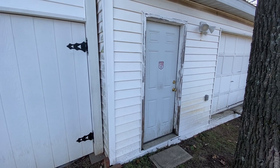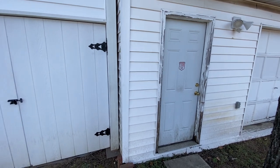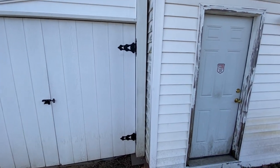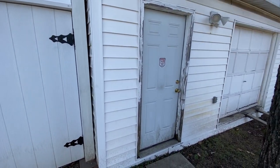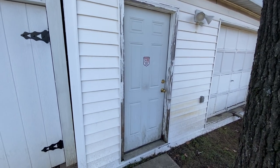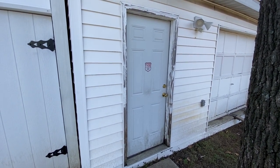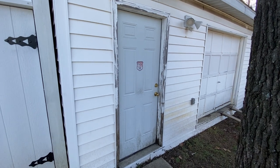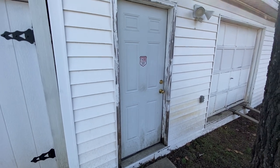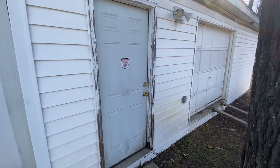Welcome back — this is part two of the shop tour, so check out the first video where I went through the lean-to section. Now we're going into the main shed section. The shed itself is still pretty good; it just needs more cosmetic work. It definitely needs a new door here, but I was thinking about taking the door out and putting in a window.